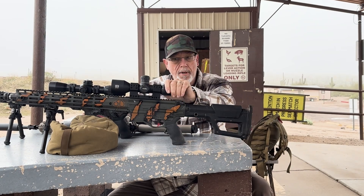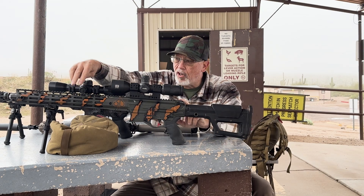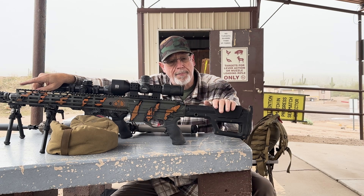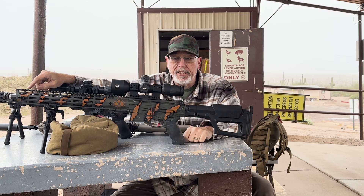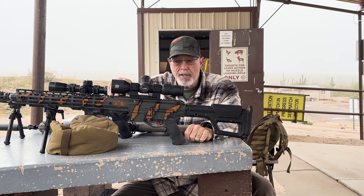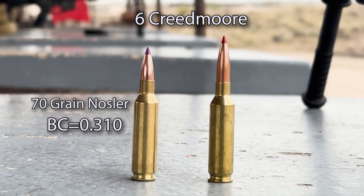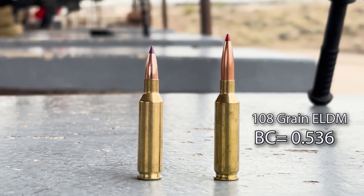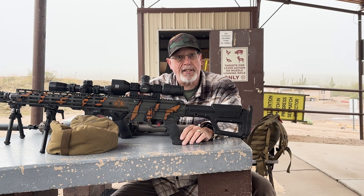Next we have our 6 Creedmoor. This is a custom paint job — it's our Chaos receiver set with the ARCA handguard, also running the Hushworks suppressor, PRS Light stock, Timney Calvin Elite trigger, and I'm running an EOTech Voodoo scope on this one. The ammo we're going to shoot is my hand load 70 grain Nosler ballistic tip, and then the 108 ELD-M which shoots really well out of this gun. I've shot it out to 1,350 yards with this one.